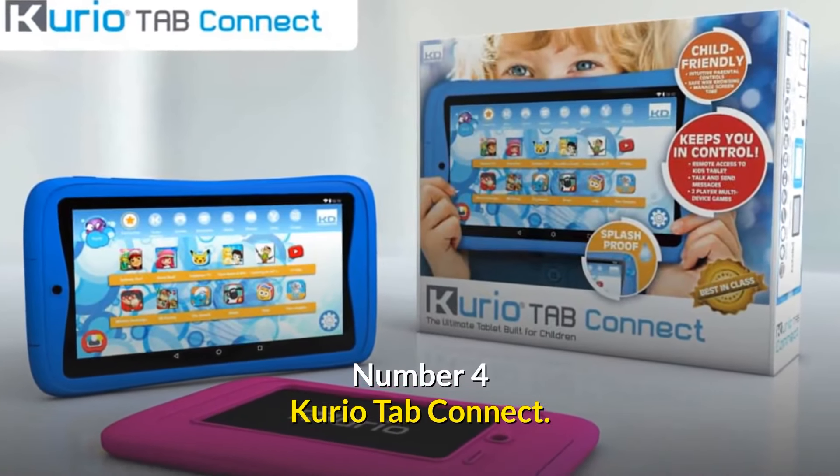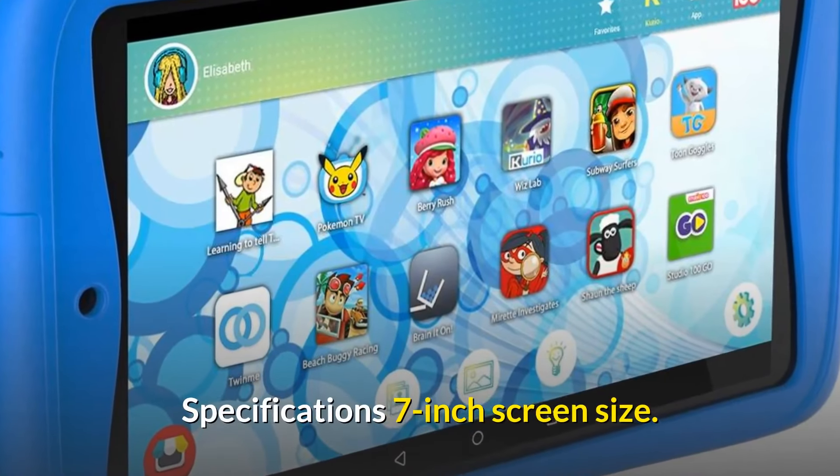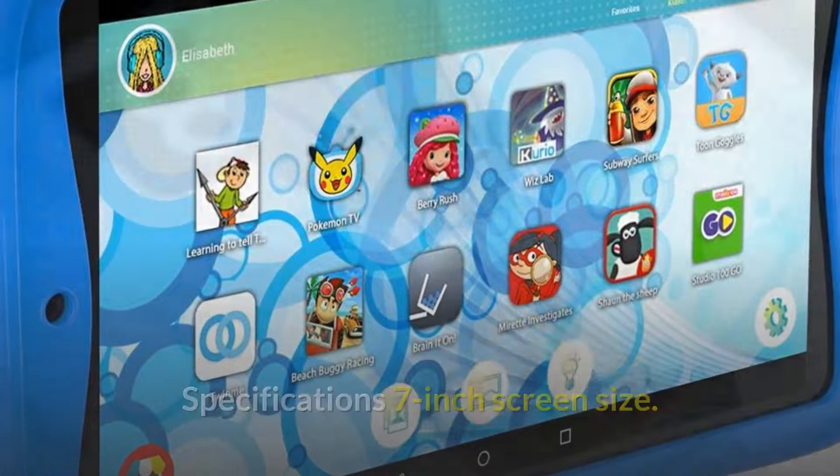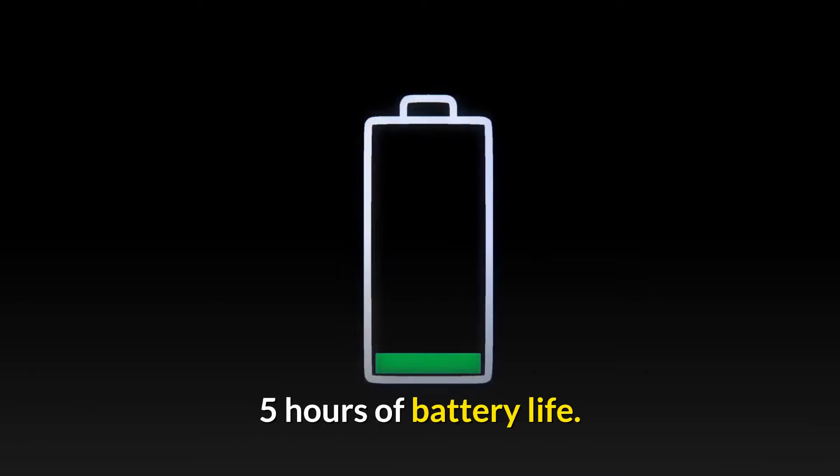Number 4: Curio Tab Connect — The Greatest Tablet for Kids on a Budget. Specifications: 7 inch screen size, 16 GB storage, Android platform, and 5 hours of battery life.